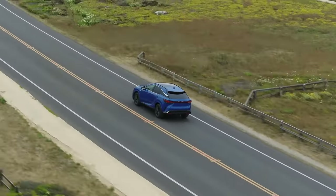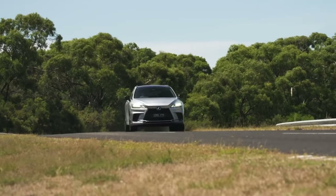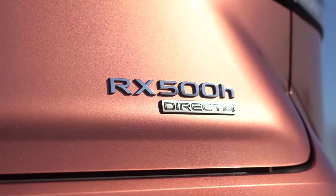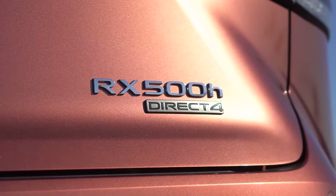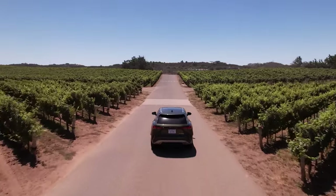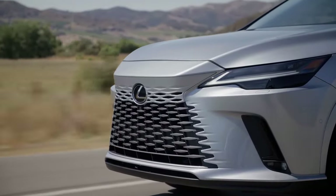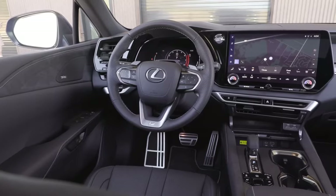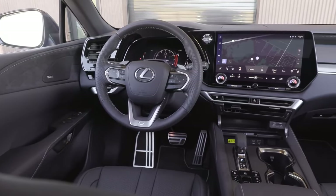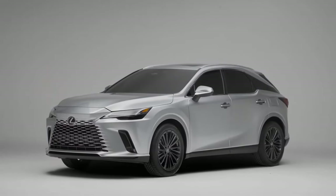The RX 450h+ is a plug-in hybrid with electric range, while performance enthusiasts will gravitate toward the RX 500h, with 366 horsepower and zero to 60 in under six seconds. The RX maintains competitive pricing across the lineup, with the base model starting at $50,000 and the high-performance RX 500h priced around $65,000.